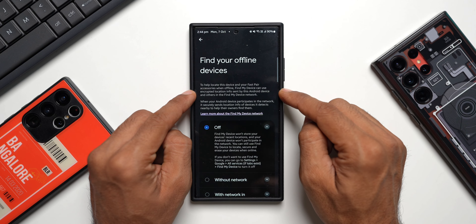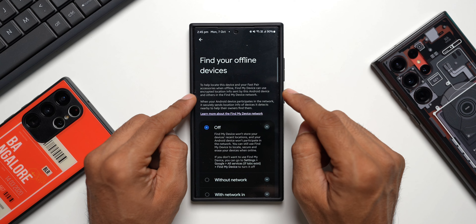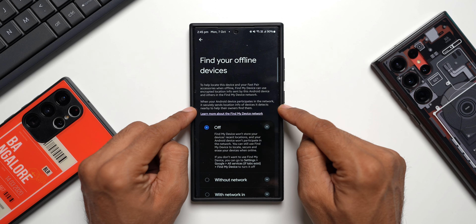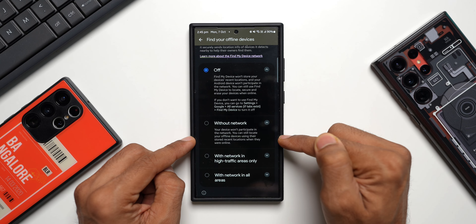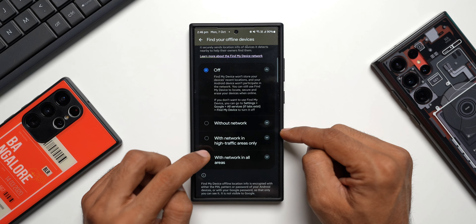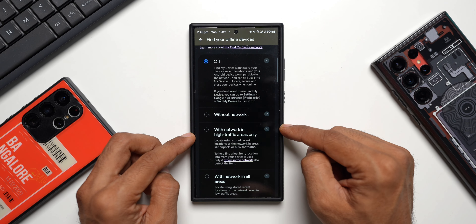Then we have Find Your Offline Devices. To help locate this device and your Fast Pair accessories when offline, Find My Device can use encrypted location info sent by this Android device and others in the Find My Device network. Even when the phone is offline, you can still find its location. There are a few options: Without Network — your device won't participate in the network but you can still see its last known location; With Network in High Traffic Areas Only; and With Network in All Areas.